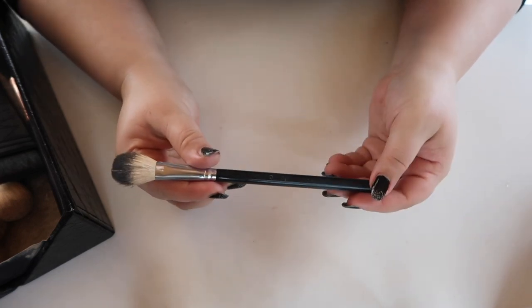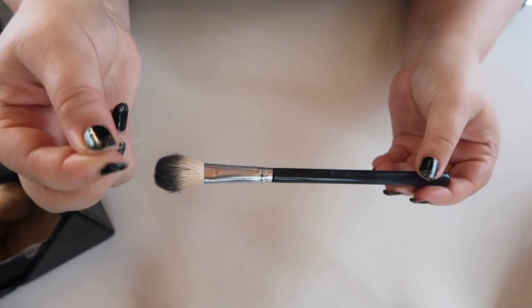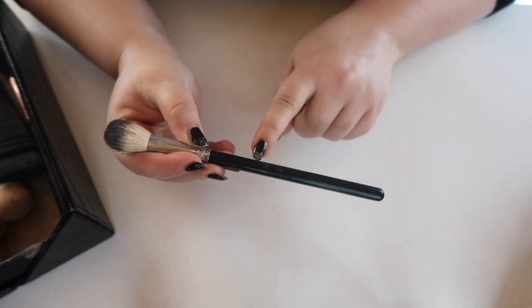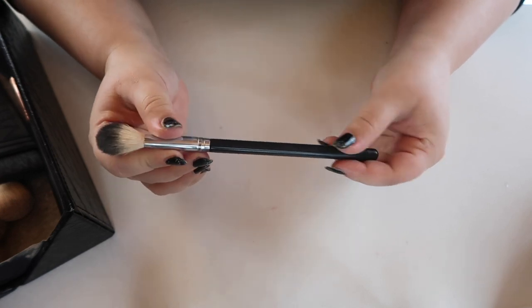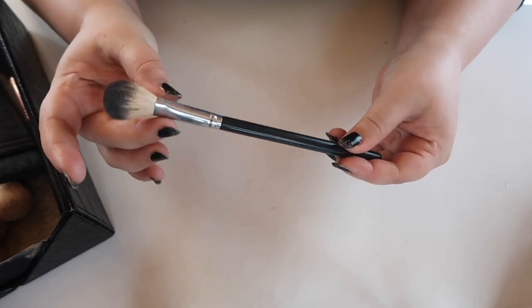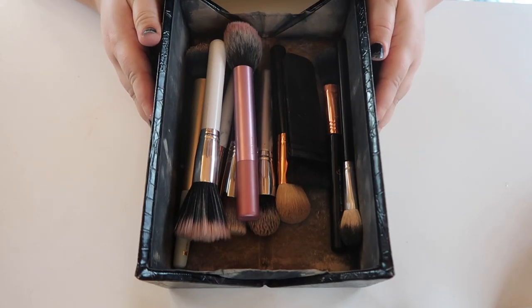The ABH highlighting brush is decent and I like it, but it's cheap for what I paid — it constantly sheds, which it shouldn't at that price point. Everything's already worn off the sides. I love the shape of this brush, it's perfect; I just wish someone else made it so it wouldn't shed so much. Those are all of my everyday face brushes.